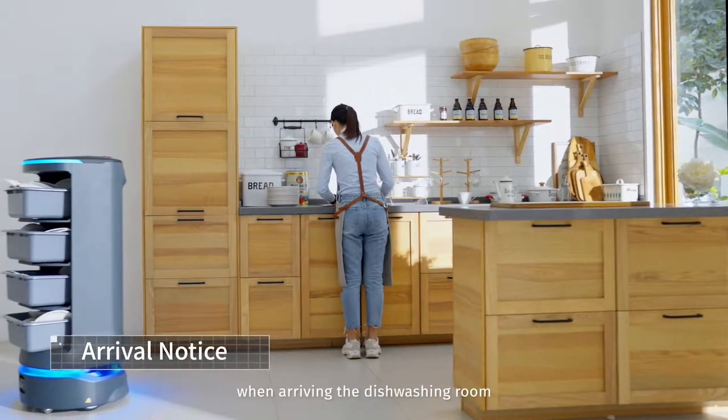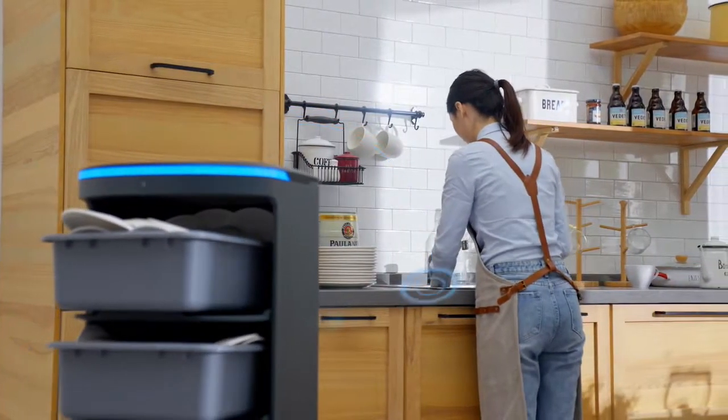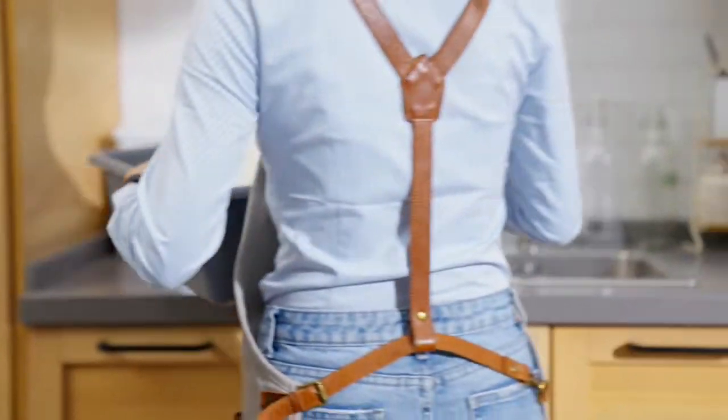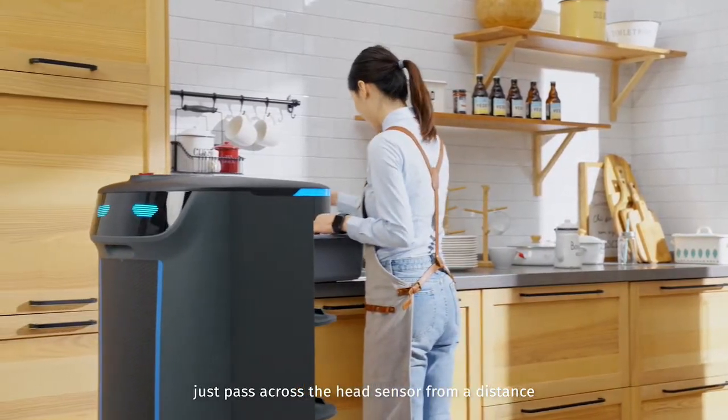Holobot will inform you when arriving at the dishwashing room. Get all the dishes — don't touch it with your hands. Just pass across the head sensor from a distance.